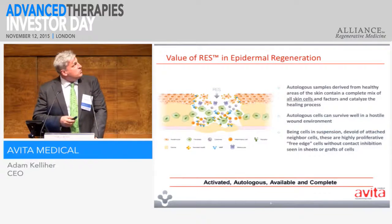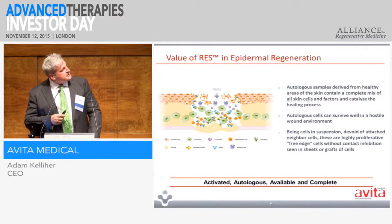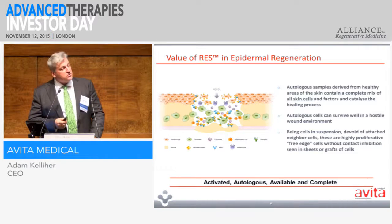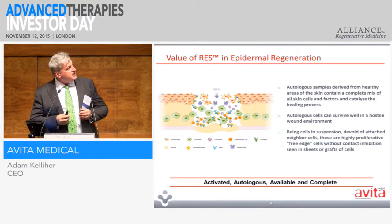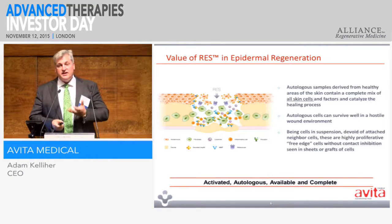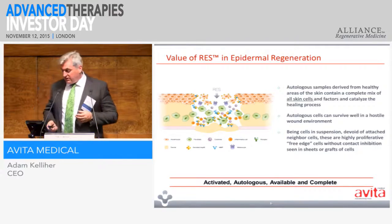The suspension itself — we call it RES, or our epithelial suspension — basically contains all of the skin cell phenotypes that you need for normal wound healing. So it's a multifactorial approach. What we do find is that the cells, when applied to a wound, search for each other and we get this cascade of cell signalling. Typically, rather than a wound healing from the periphery inwards, we get islands of healing within the wound. That's why we think we get such good results, though we're doing work on the mechanism and finding out more as we go along.